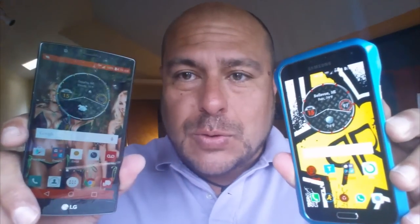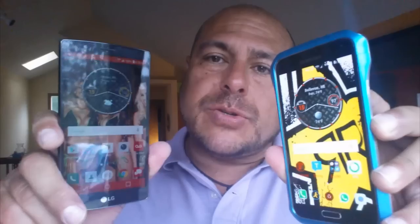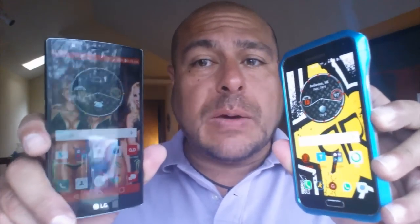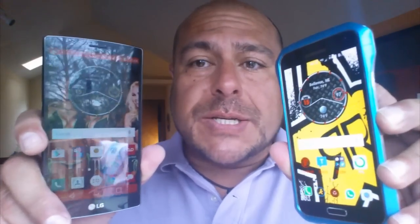How's it going everybody? Welcome to today's video. I have right here the LG G4 and the Samsung Galaxy S5. What we're going to do today is do a comparison between the screen time that we're going to get on the G4 versus the S5. Both phones are going to be in power saving mode and they are fully charged.